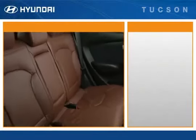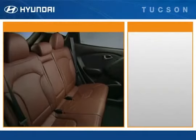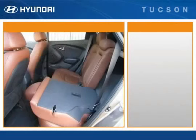The Tucson's rear seat area is loaded with style, creature comforts, and convenience features. For added versatility in carrying passengers and cargo, the Tucson has 60-40 split seat backs. Long items like skis can be carried inside the car while there's still room for two in the back seat.